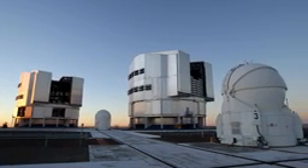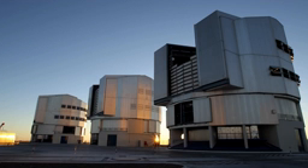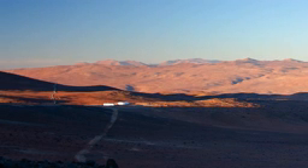ESO's Paranal Observatory in northern Chile offers superb observing conditions and excellent support facilities. It's the perfect place for the Next Generation Transit Survey.